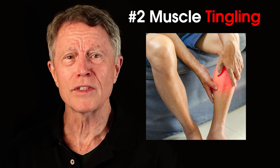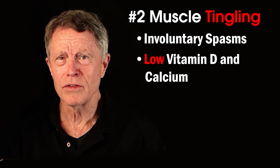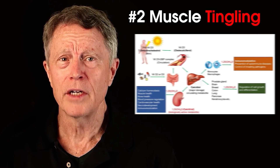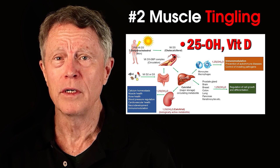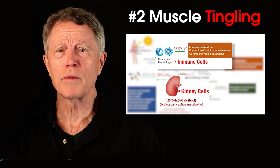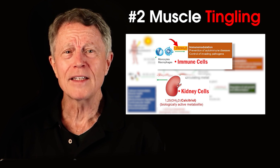Number two: muscle tingling — involuntary muscle spasms. Low vitamin D causes muscle tingling, actually due to low calcium. Vitamin D deficiency causes low levels of blood calcium. Typically, 25-hydroxyvitamin D, the inactive form of vitamin D, in the bloodstream enters different cells like immune cells and kidney cells, transforming into 1,25-hydroxyvitamin D — that's the active form of vitamin D, also called calcitriol.